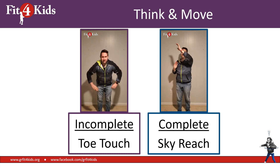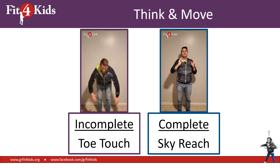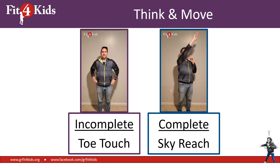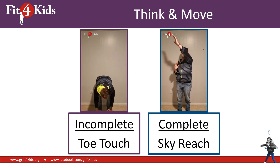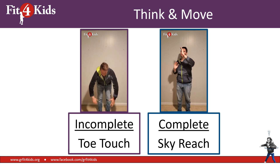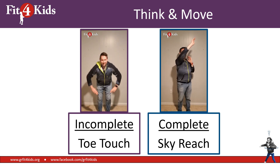We've made it over into the activity. So what you're going to do is you're going to think about the sentence that I read out loud. If it's an incomplete sentence, just start doing toe touches. If it's a complete sentence, just go ahead and sky reach. It's really that simple. Let's take a look at the first one.